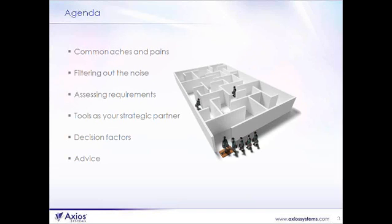Then we're going to get more detailed and talk about assessing actual requirements — how do you develop a requirements list for going to market looking for ITSM tools. We'll expand the horizons a bit and talk about what some of the new tools offer as a strategic partner in ITSM service provision, some decision factors to determine what tools are right for you, and tips I've developed over a number of years working with clients on making tool selections.